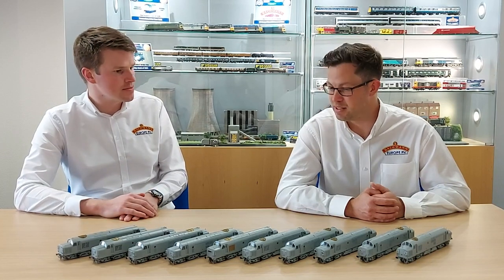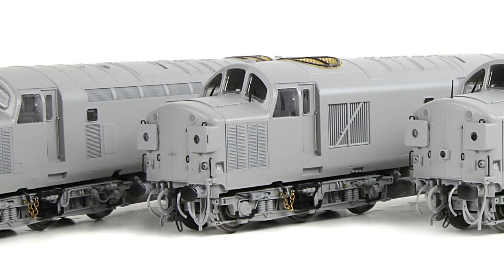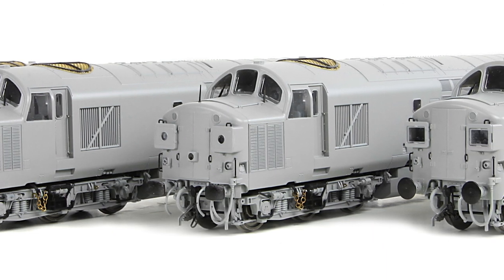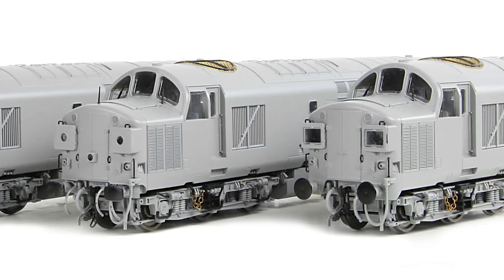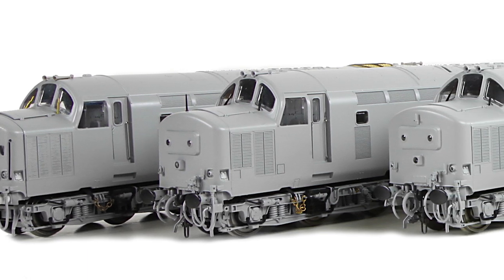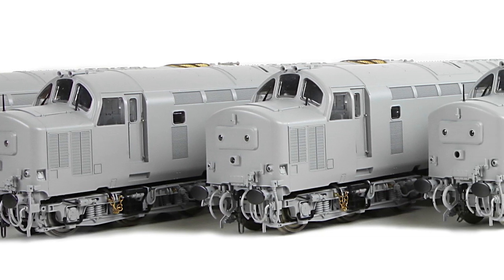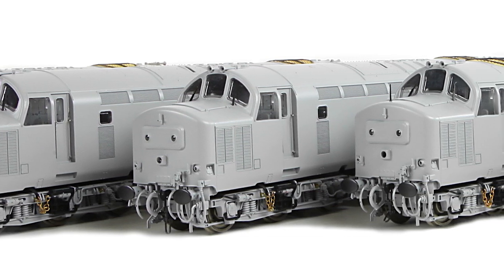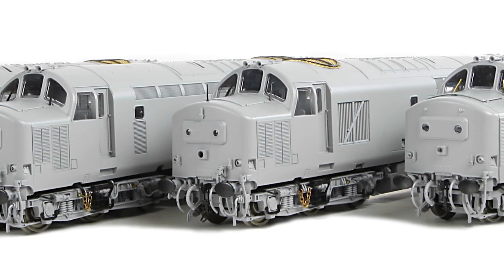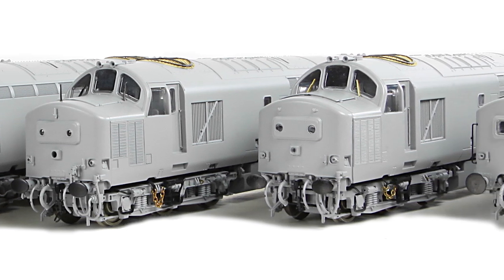A real premium specification on our new Class 37. What we have here today is our first release of tooling for our Class 37s. We've got the subclasses — the 37-0s Series 1 with the split headcodes, the Series 2 with the centre headcodes, and the 37-4s. We've produced a whole wealth of tooling for all of these subclasses to produce them from as-built right through to the modern day, and we can do a lot of different variations within the 37-0s, the 37-4s, etc.